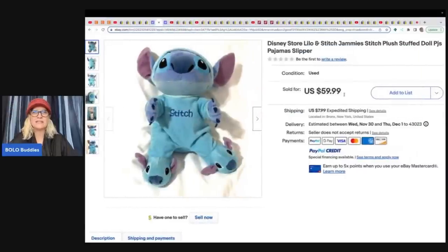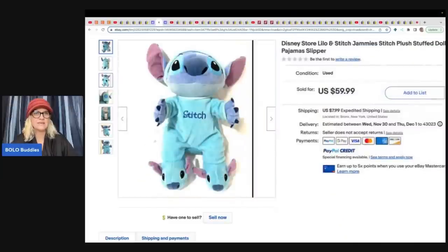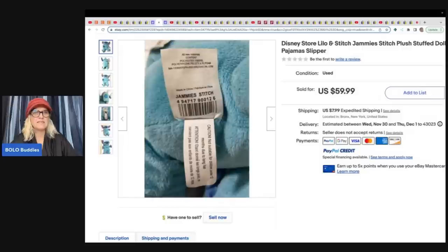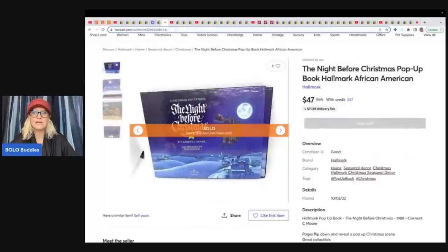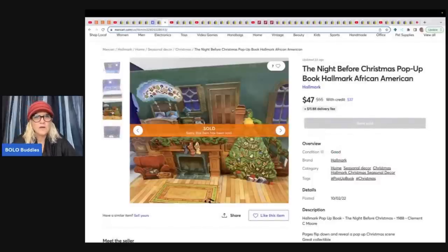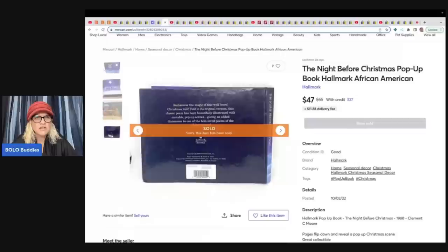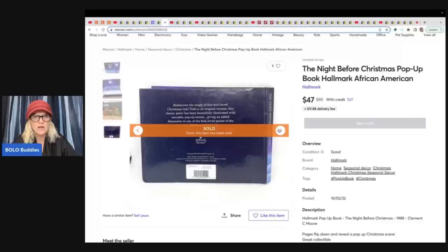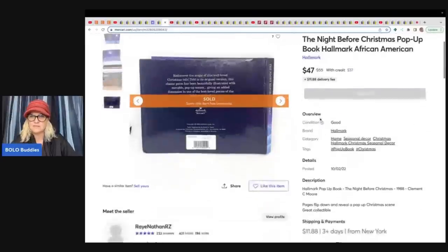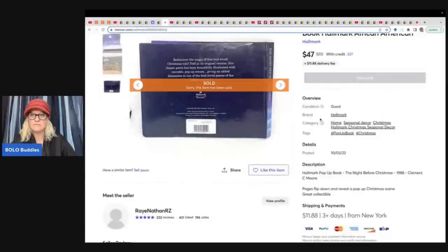This is a Disney Store Jammie Stitch — Lilo and Stitch plush stuffed doll in PJ pajamas with slippers. It's really great when they put the name on the tag for you. She got this at a thrift store for $2.99 and sold it for $59.99 plus shipping. The Night Before Christmas pop-up book by Hallmark, African-American edition, pages flip down and reveal a pop-up Christmas scene. She picked this up at the Goodwill for $0.99 and sold it for $47.